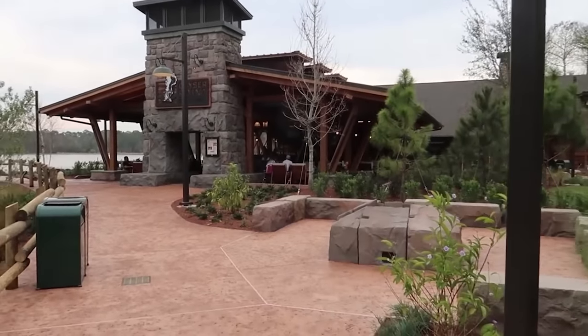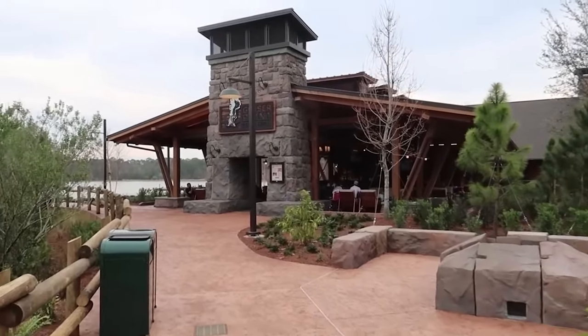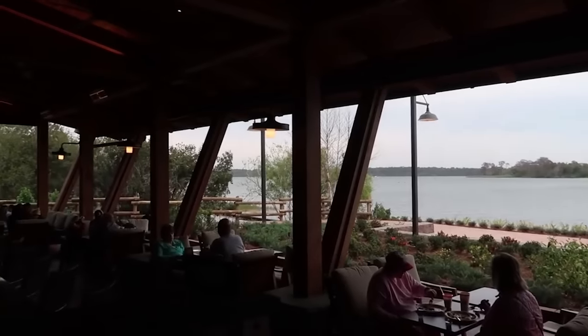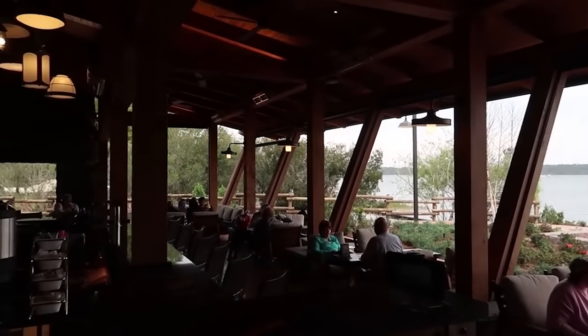For my number one resort, I have to base it solely on one restaurant, and that is Geyser Point. Geyser Point at Disney's Wilderness Lodge seals the deal for me — it is such a great place to eat.